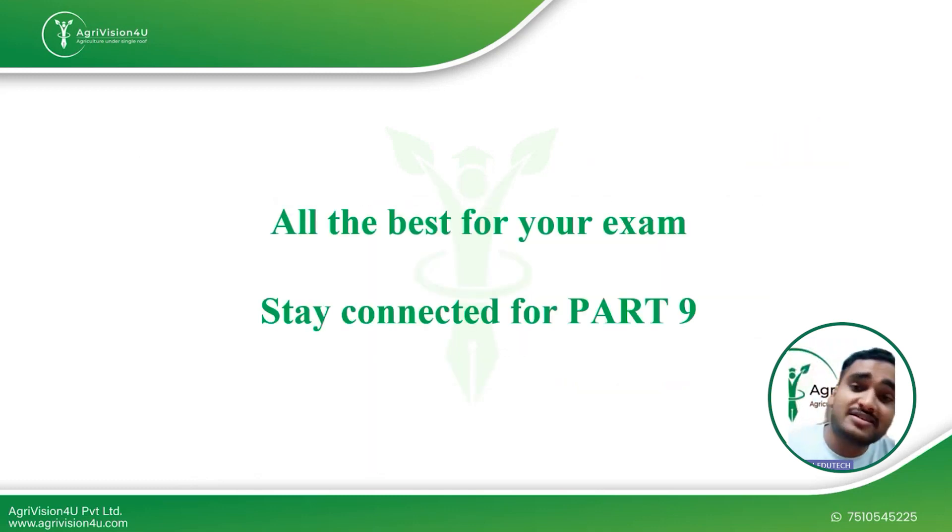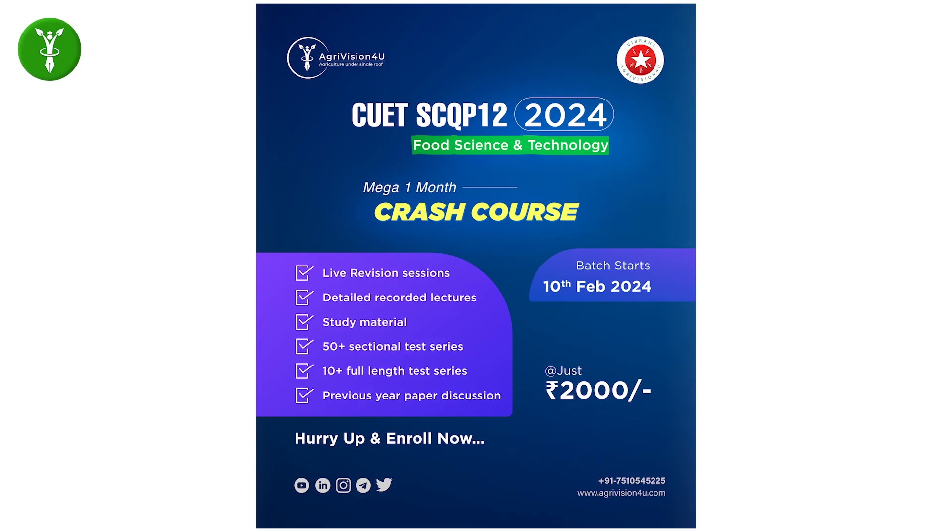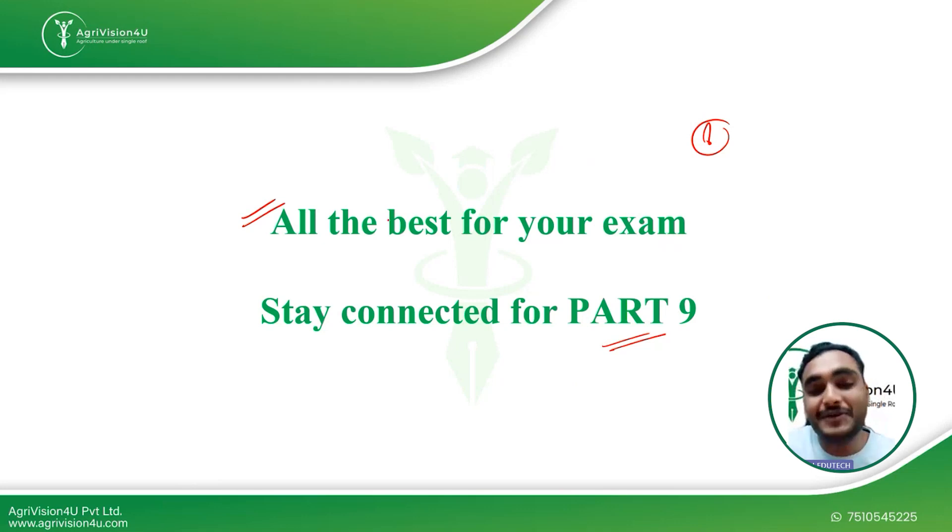That's all for Part 8 of this video, in which we discussed eight questions from CUET 2022. I hope this gave you a better insight into how questions are asked in the CUET exam. Stay tuned for Part 9 — we'll be posting it soon. You may comment down any queries and we'll be happy to clear your doubts. All the best for your exams — I wish you all the best in landing in your dream college or university. Thank you all!